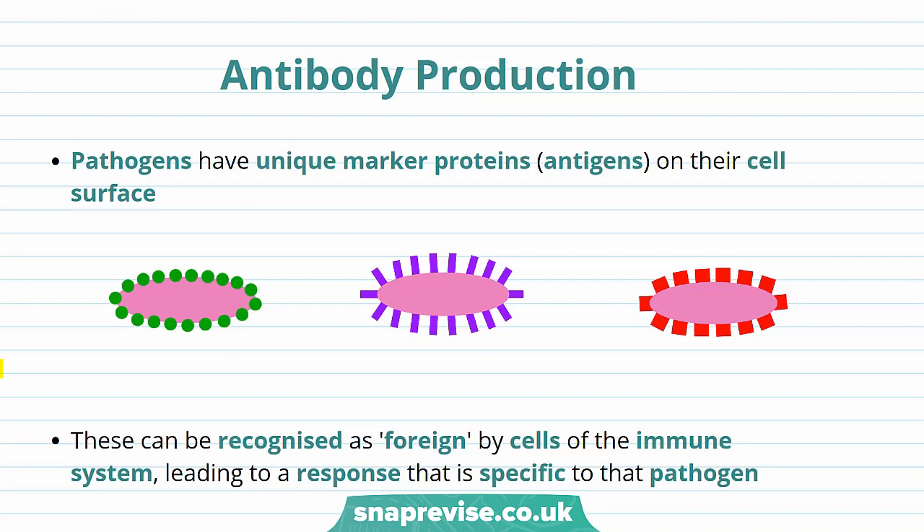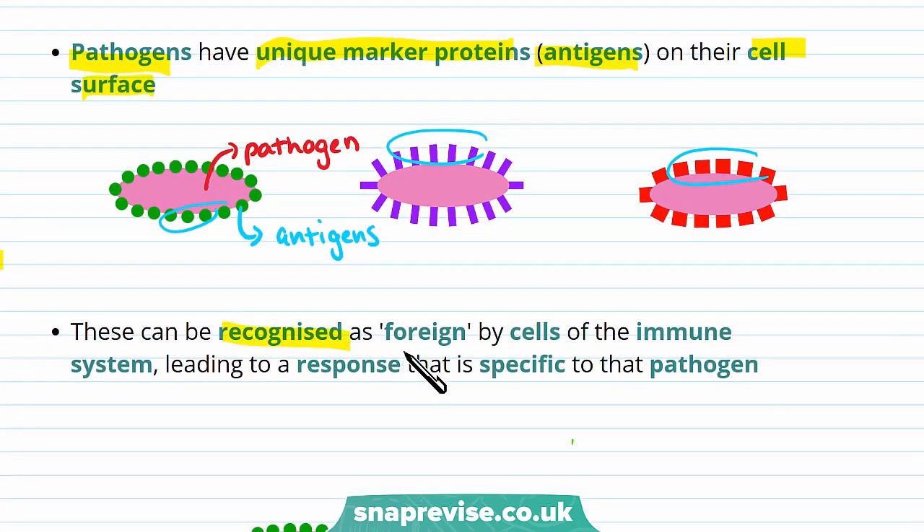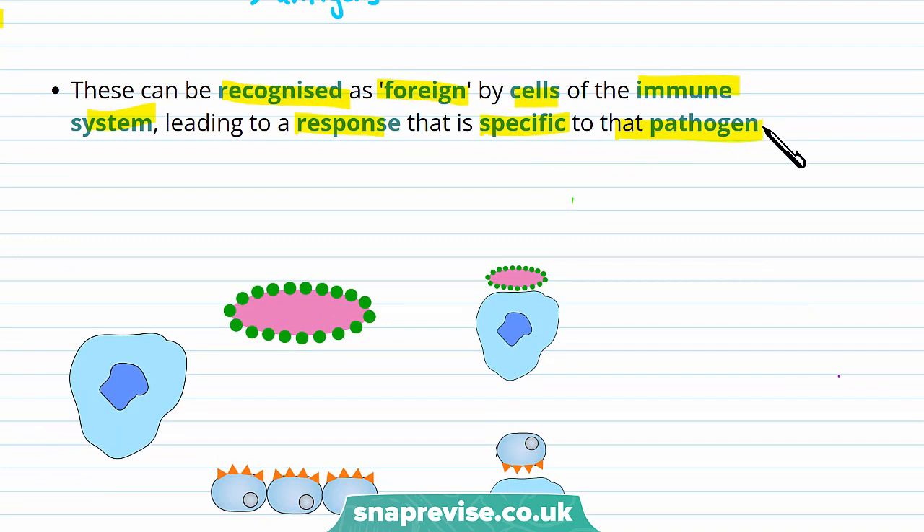Another way the immune system can react to pathogens is antibody production. Pathogens have unique marker proteins called antigens on the cell surface. The pink circle here is a pathogen, and on its surface it has antigens, which are proteins. As you can see, antigens all look different — they're unique to a pathogen. The body uses these unique marker antigens to recognise pathogens as foreign, by cells of the immune system, leading to a response that's specific to that pathogen.